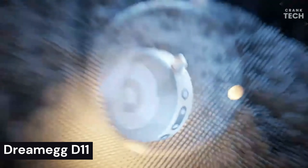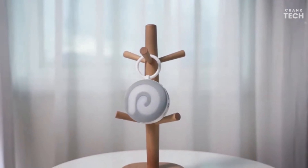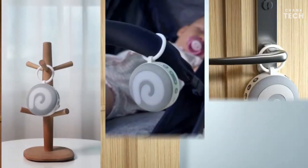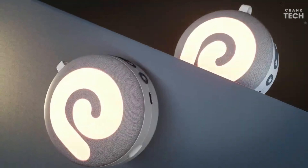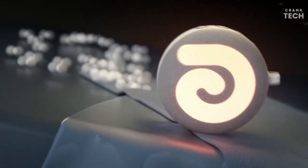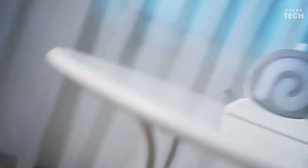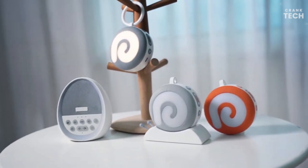Dream Egg D11. The Dream Egg D11 is a portable white noise machine designed to help you sleep better. It has 11 soothing sounds to choose from, including white noise, rain, ocean, and fan. It has a built-in nightlight, a volume control, and a timer that can be set to turn off the machine after a certain amount of time. The device is also rechargeable, so you can use it anywhere without worrying about power cords. This can be a great option for people who find it difficult to fall asleep.